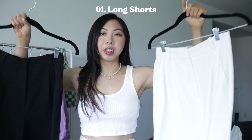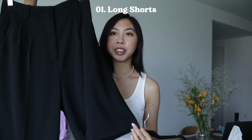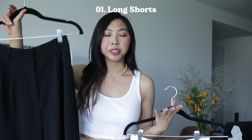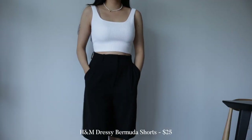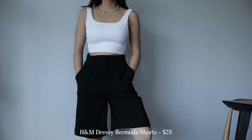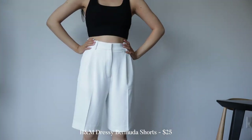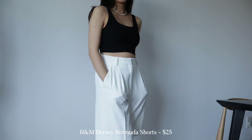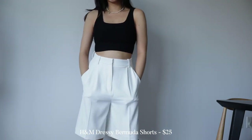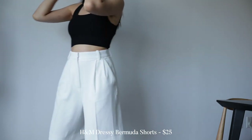To start off, the number one favorite thing I'm going to be reaching for all the time this summer are some long shorts. I fell in love with these tailored Bermuda shorts from H&M and I got them both in white and black. Whenever it's been hot and I needed to get dressed to go out, I've always been reaching for shorts like these. They're so freaking comfortable, lightweight, and they have pockets.